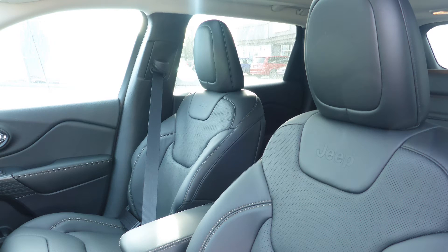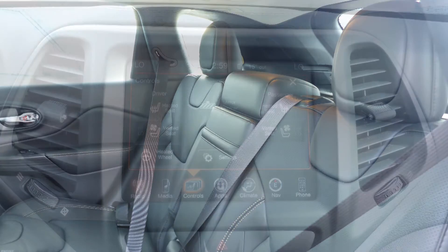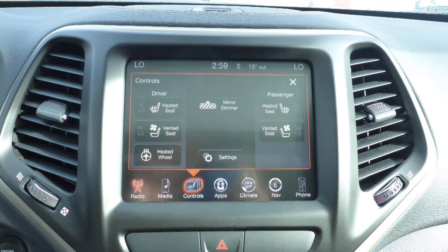The interior features all-leather seating with premium stitching and rear folding seats. The front seats are both heated and ventilated, along with a heated steering wheel.